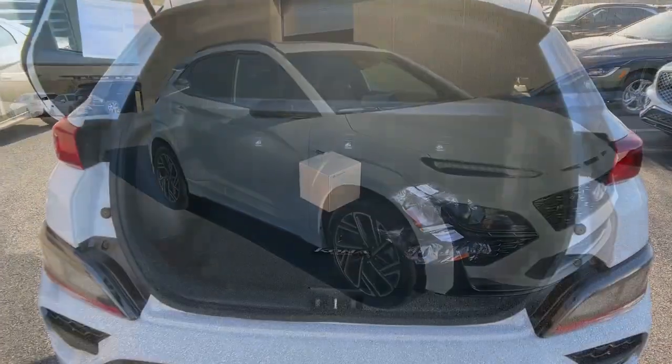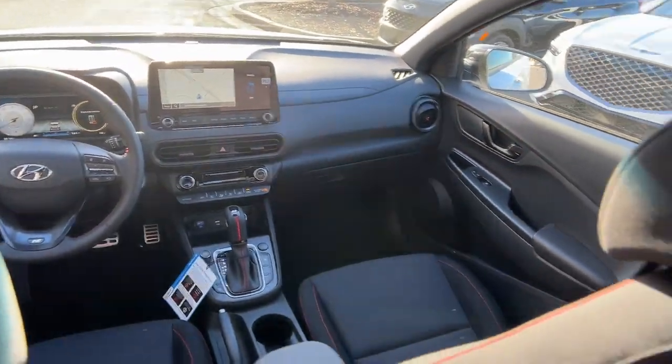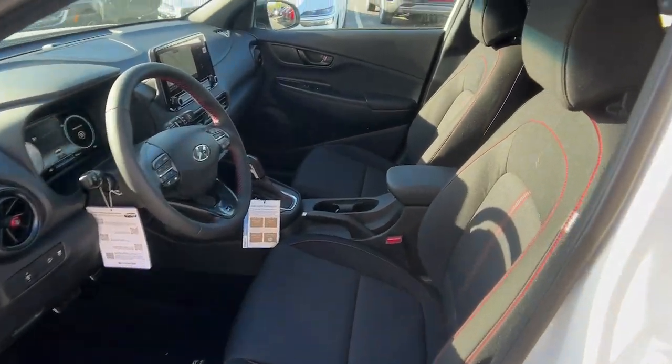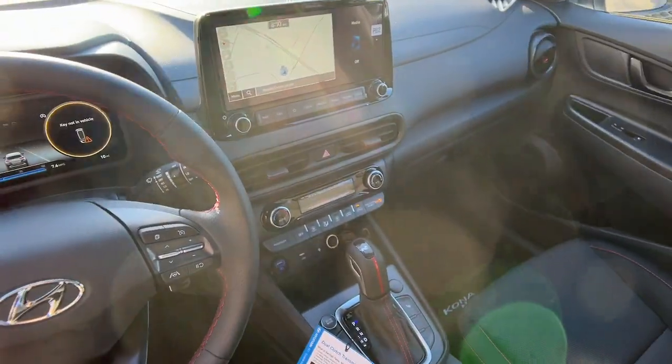These are just some of the great options this vehicle comes with: Apple CarPlay and/or Android Auto, Navigation System, Keyless Entry, Sun/Moonroof, Satellite Radio, Heated Mirrors, Electronic Stability Control, Aluminum Wheels, Heated Front Seat, and Power Driver Seat.